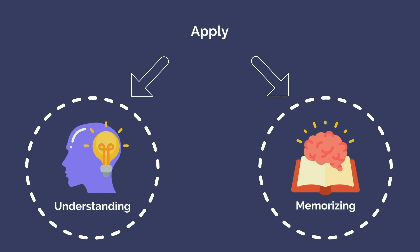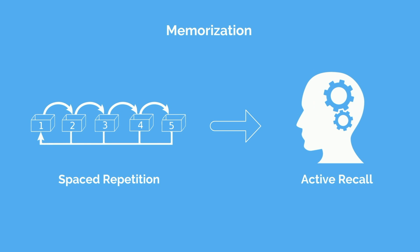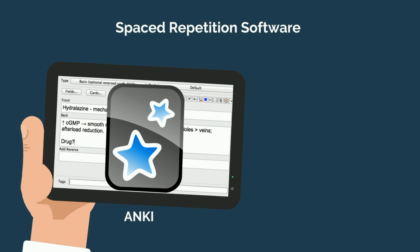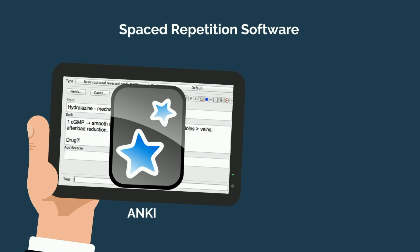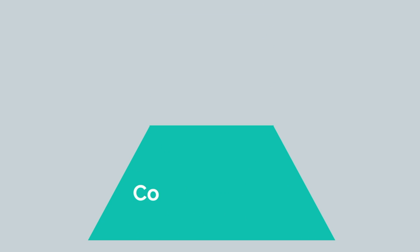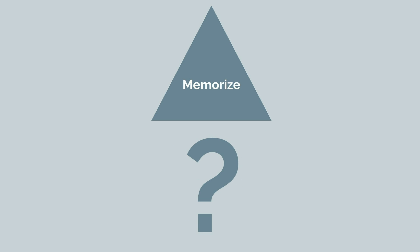Otherwise, there simply isn't anything to apply. To best address memorization, the scientific literature has consistently demonstrated spaced repetition with active recall to be most beneficial. There are a variety of tools called spaced repetition software, the most popular of which is Anki. Anki is a powerful tool that has rapidly grown in popularity, but students often completely miss the first step of understanding. Through Anki, they're encouraged to focus on memorizing without the critical preceding step of understanding. Without a foundation of comprehension to build a mental scaffolding, it's far less effective to memorize facts in isolation.